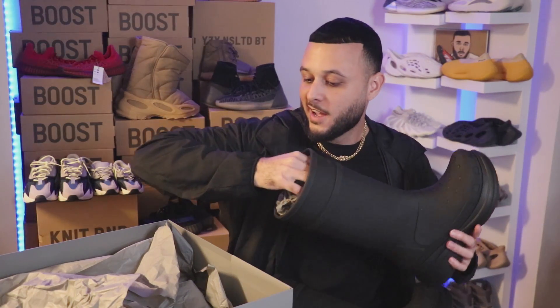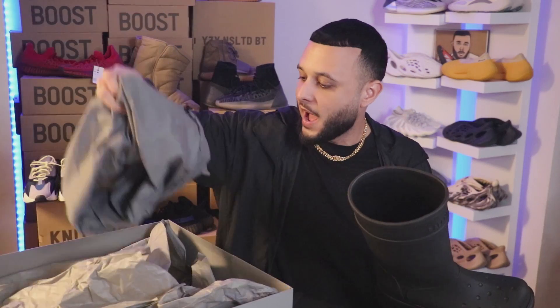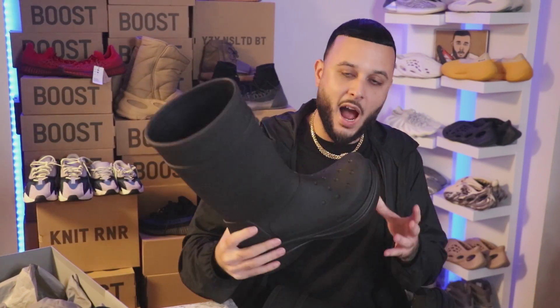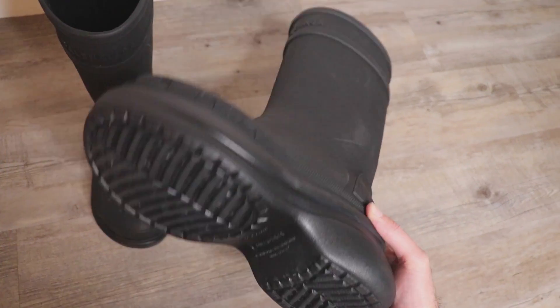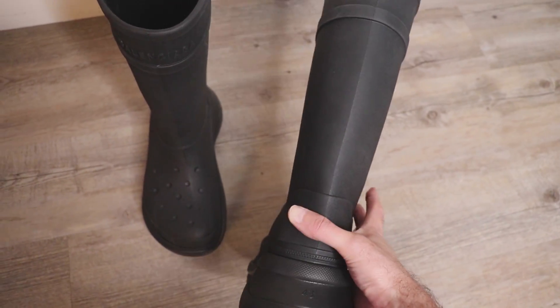Included with the boot you have individual dust bags accompanied by the boots, but that's something I'm familiar with with more high-end designers. So here it is — you have the Balenciaga Croc Boot.